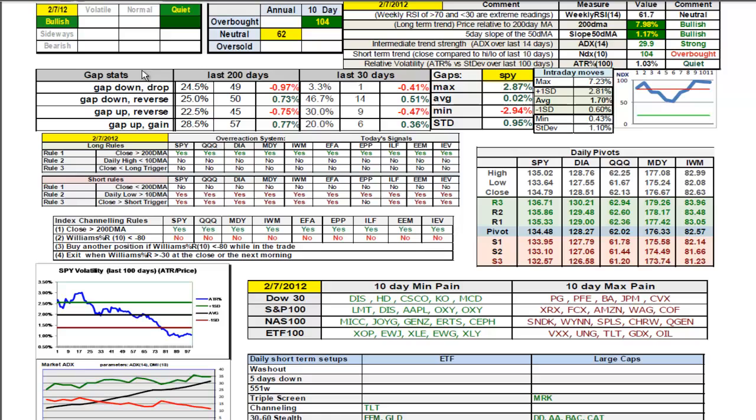Looking at the gap stat for the last 30 days: 15 times the market has gapped down. One of those 15 days, the gap down went on to close lower, turning in minus 0.41% for that day. 14 out of 15 times that the market has gapped down, it has reversed to close higher — it did that again today, the third day in a row. The average improvement from the open has been 0.51%. So gap downs, we're treating as gap and reverse until proven otherwise — that's the strong pattern right now.